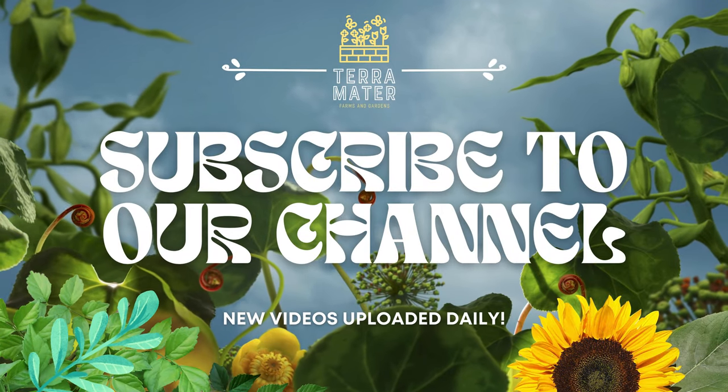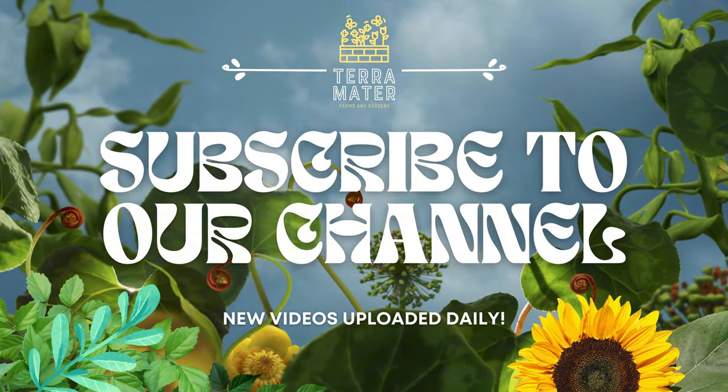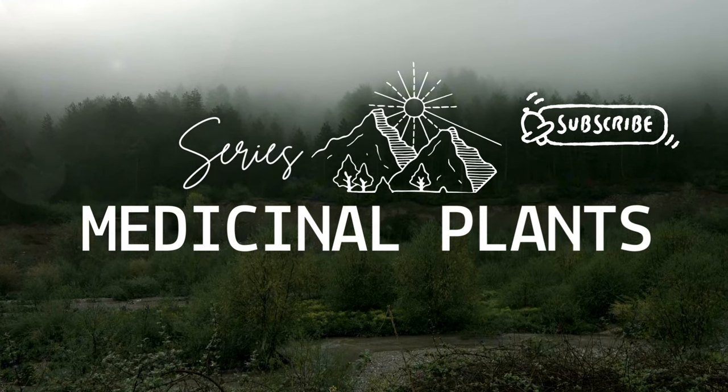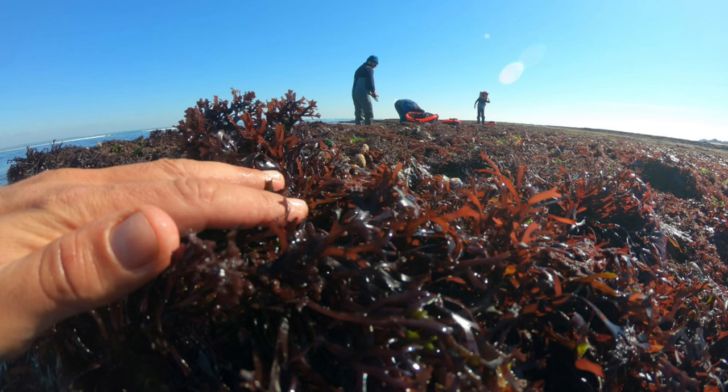Hey everybody, welcome back to our medicinal plant series. Today we're diving into the ocean's bounty to explore sea moss. This nutrient-rich seaweed has been used for centuries in traditional medicine and is now making waves in the wellness world for its incredible health benefits. Stick around to learn more about how sea moss can support your health and bring the power of the ocean into your daily routine.